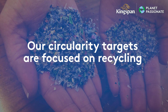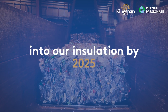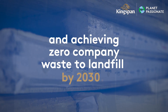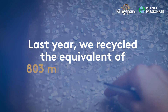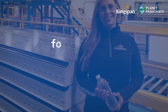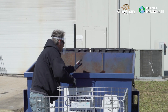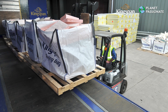Our circularity targets are focused on recycling 1 billion PET bottles into our insulation raw materials by 2025 and achieving zero company waste to landfill across our global manufacturing sites by 2030. Last year we recycled the equivalent of 803 million PET bottles back into our raw materials, some of which are used in our quad-core insulated panels manufactured in Modesto, California. We also achieved a 42% reduction in our global waste to landfill since 2020.